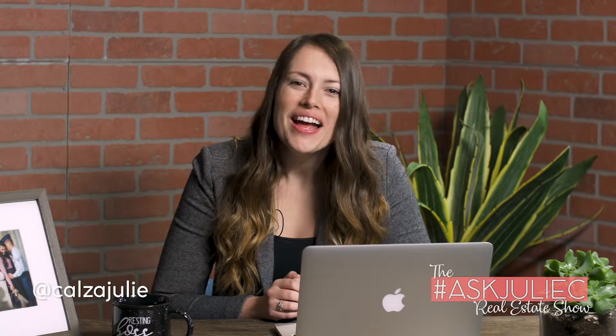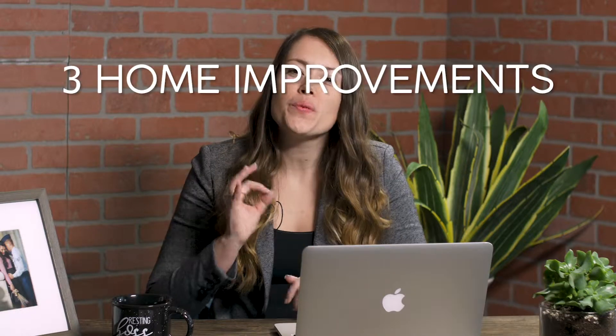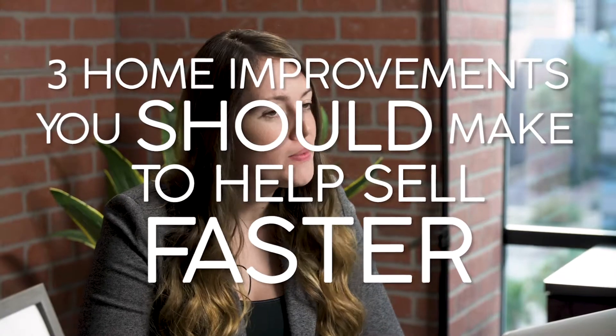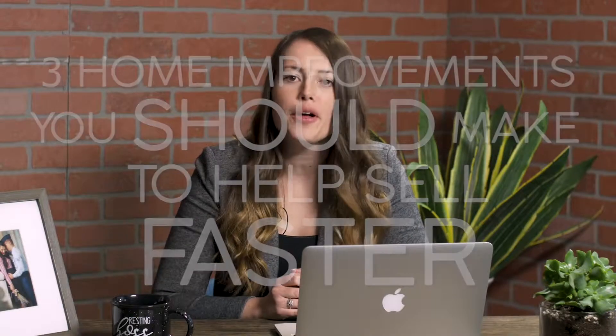Hi there, my name is Julie Kalzin. I'm here to bring you the Ask Julie C Real Estate Show. In this episode, we're going over three home improvements you should make in order to help your home sell faster when it comes time, but also to add a little bit of flow for you to enjoy.